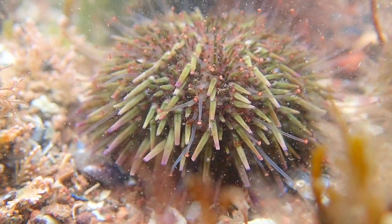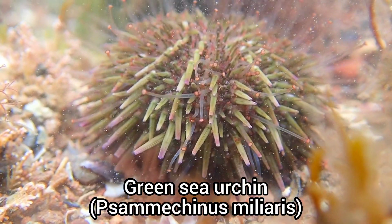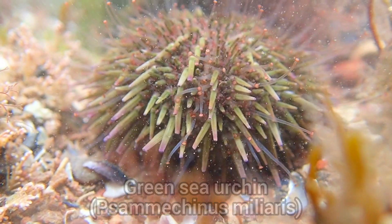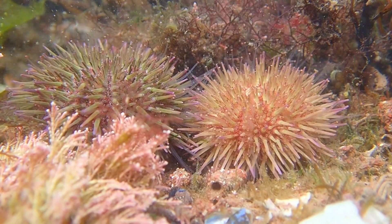The first find of this rock pooling trip was this green sea urchin, which was one of many found during this trip. I actually ended up finding one under almost every rock I flipped over.